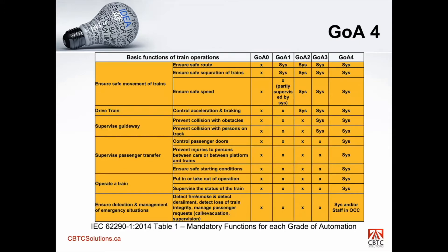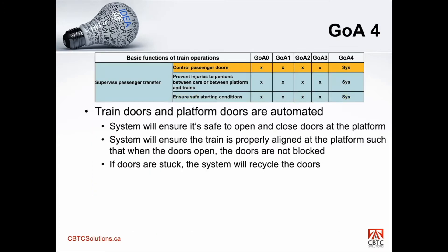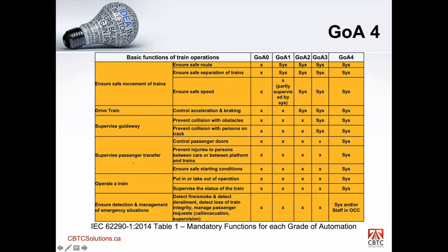All of the functions defined in table one are applicable to GOA 4. A GOA 4 system must implement all of these functions to be considered a GOA 4 system. We've added basically three new functions: supervise passenger transfer, operate a train, and ensure detection and management of an emergency situation.